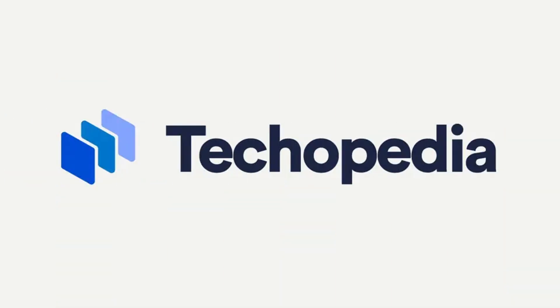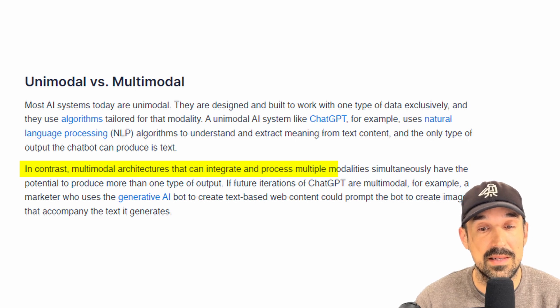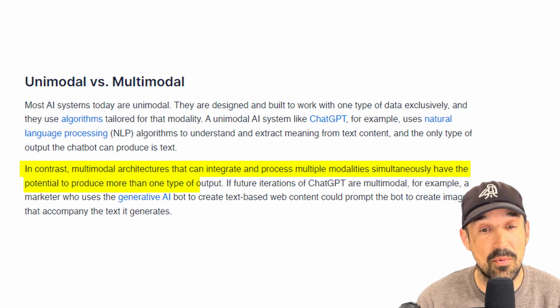There's one huge difference between Gemini and ChatGPT. Gemini was built as a multi-modal large language model from the ground up. On the site Techipedia, they compare unimodal and multi-modal models. They say that multi-modal architectures, which can integrate and process multiple modalities simultaneously, have the potential to produce more than one type of output. That's the main benefit of multi-modal models.